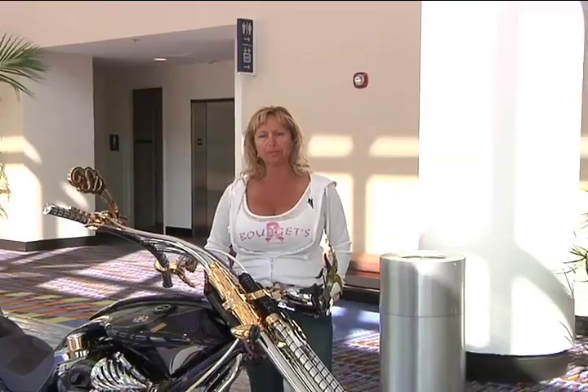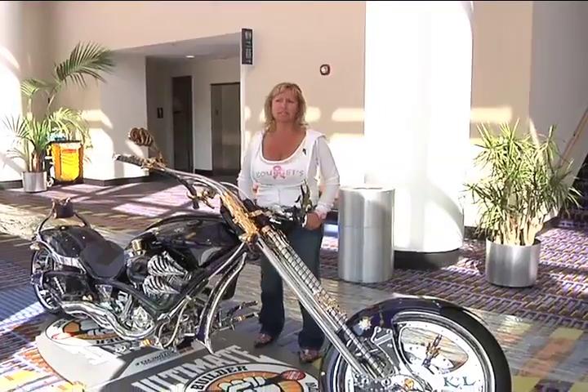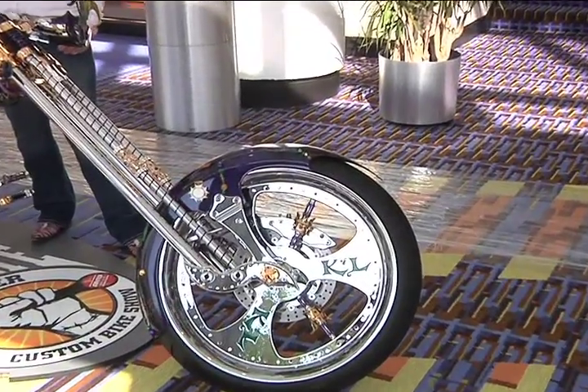My background in motorcycling is about 18 years this year since I started my company, and we build ground-up production customs — that's the name we like to put on it. We do have a couple of patents on our frames, including a drop seat design with oil in the frame.